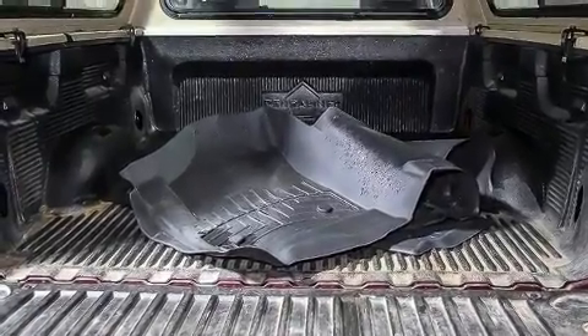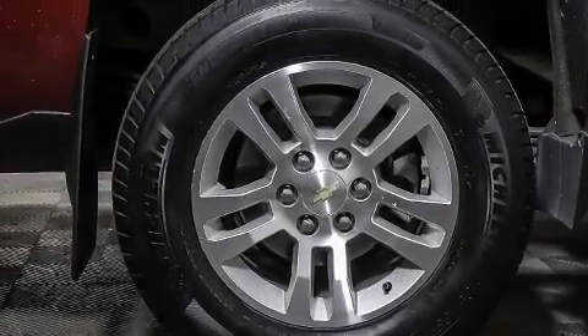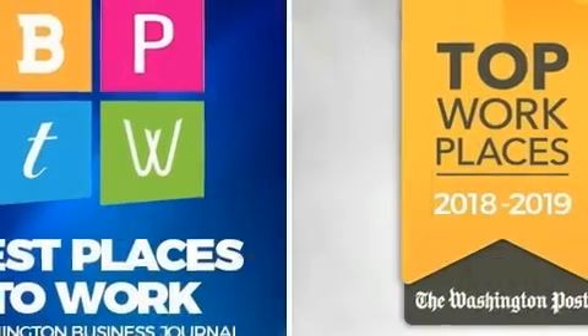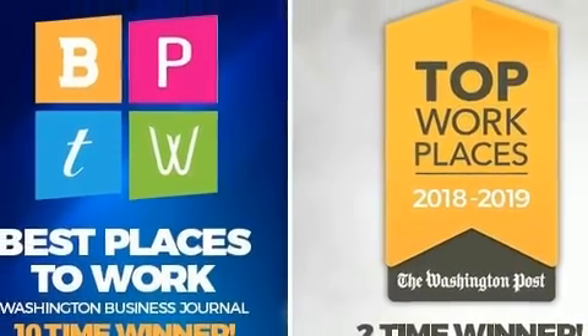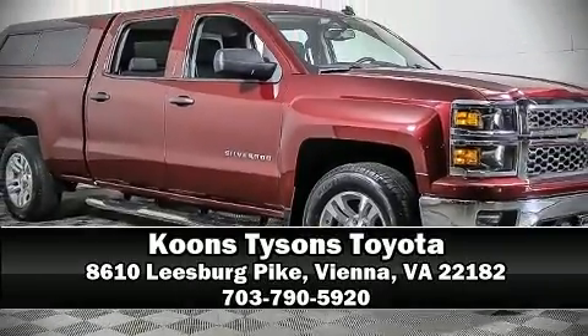A Carfax history report provides peace of mind by detailing information related to past owners and service records. Come down to our dealership, where you can browse our entire inventory in person.